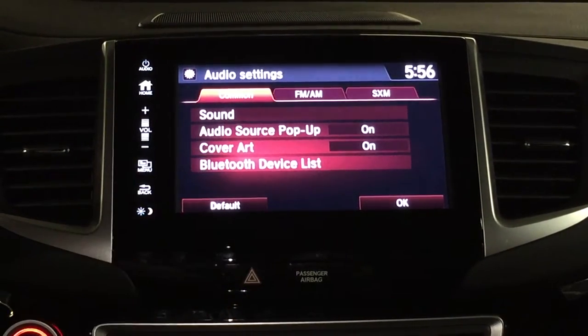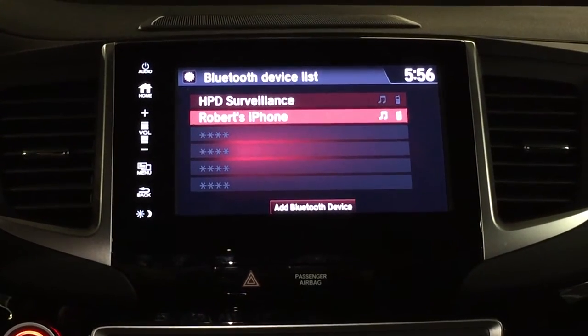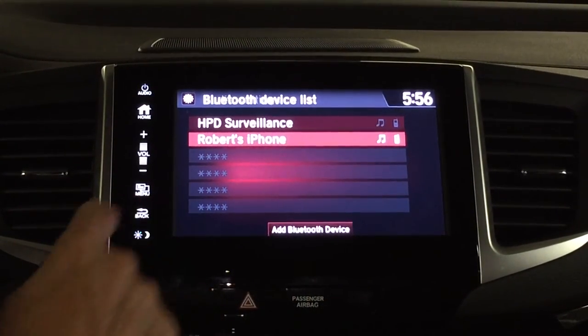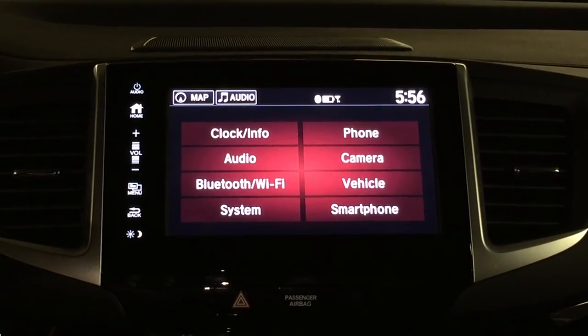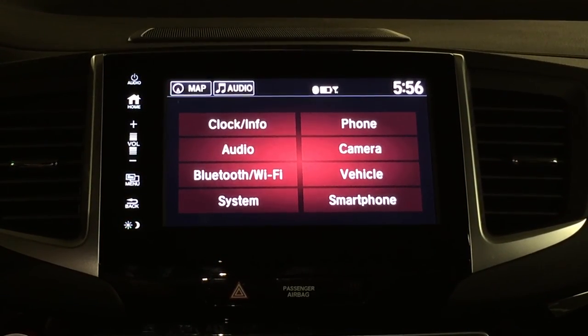In this menu you can also look at your Bluetooth device list — there are just a couple on there right now. I'm currently using my own iPhone. Hit back to go back, and that kind of sums up the audio adjustments in the 2017 Honda Ridgeline. Thanks for taking the time to watch my video.